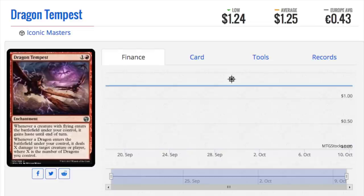Hey guys, today I'm going to tell you where the value in Iconic Masters is. The value is in the uncommons. The uncommons are very, very good. I haven't seen uncommons this good for some time.